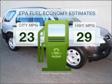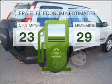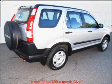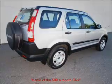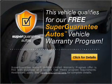Better gas mileage means better long-term driving, and this ride delivers with a great low fuel consumption rate. With an efficient 4-cylinder engine that responds smoothly to its 5-speed automatic transmission, this vehicle qualifies for our free Super Guarantee Autos Vehicle Warranty Program.